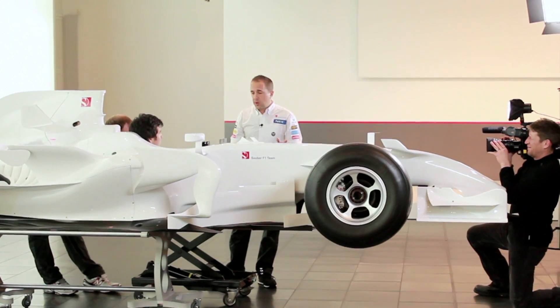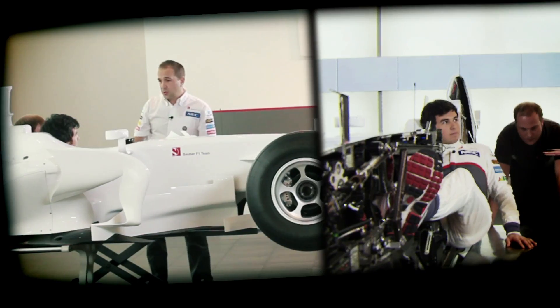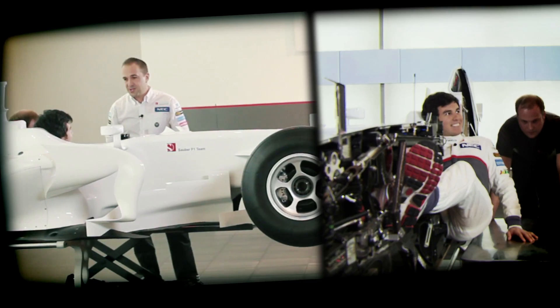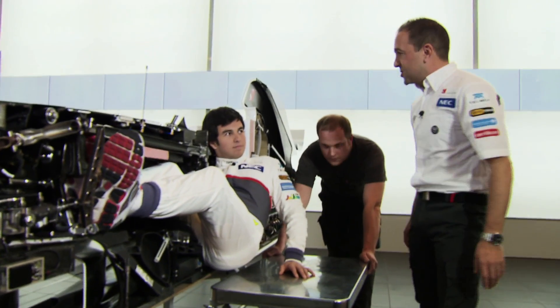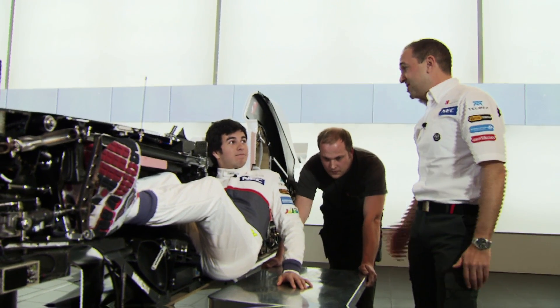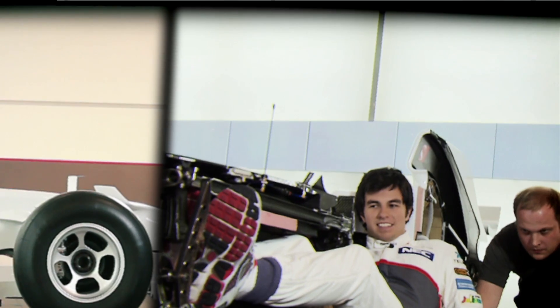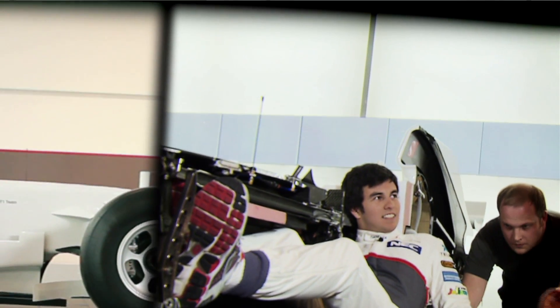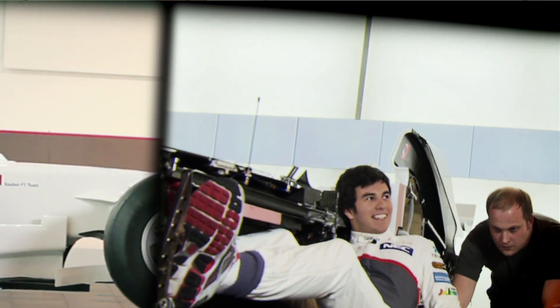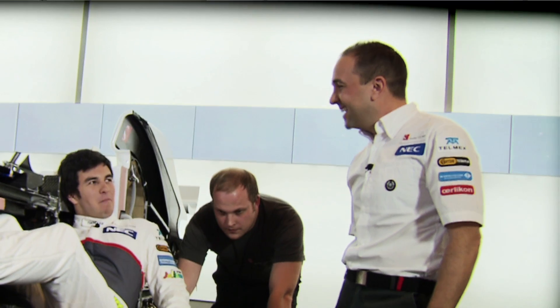We've spoken about getting all the components as low down on the car as possible. Obviously you're just another component to us. As you can see, your backside is 10mm away from the tarmac, which you feel when you're racing. It's usually a good gauge to tell us if the car is too low, because his backside maybe gets a little bit warm. You feel a small touch back there.